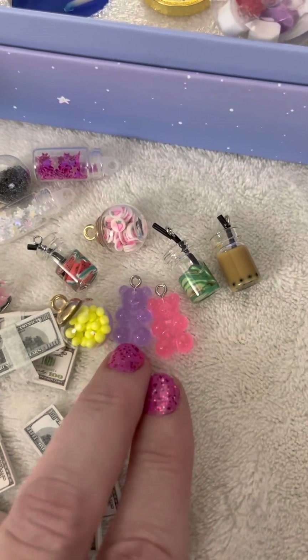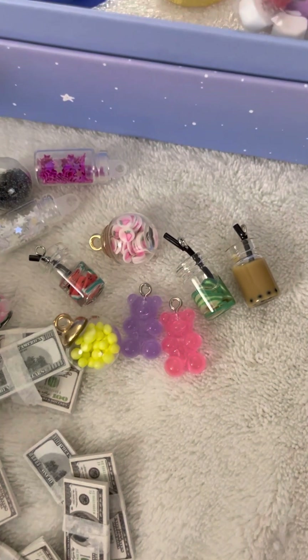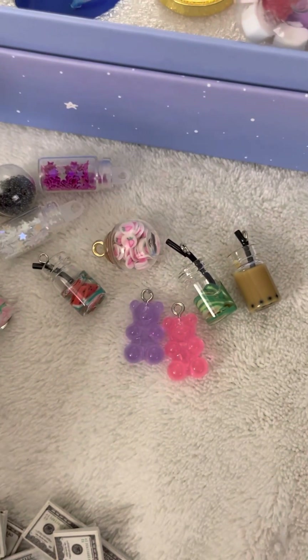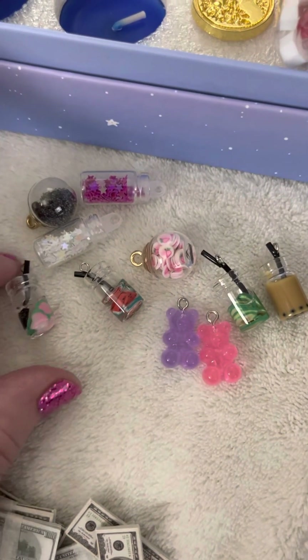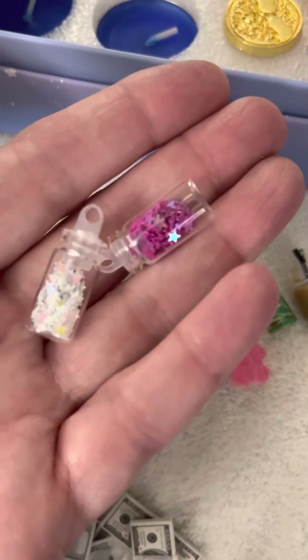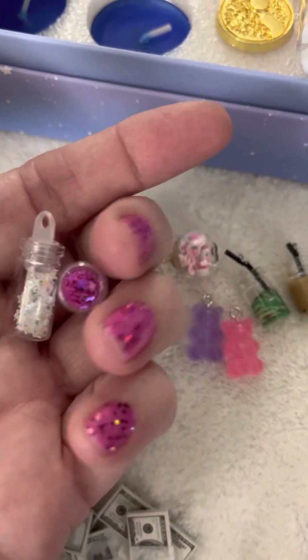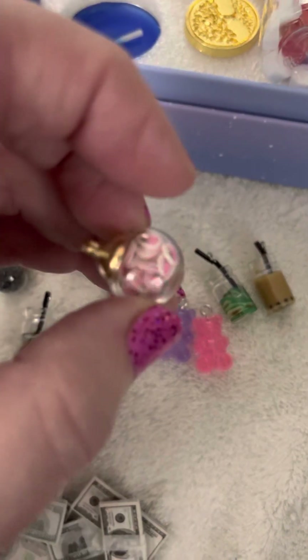These were really adorable — look at these little tiny bears. I love bears. And then there's different little ones for dangles: little bottles, little drinks. This kind of looks like a little stardust to me or something. Now these are glass.